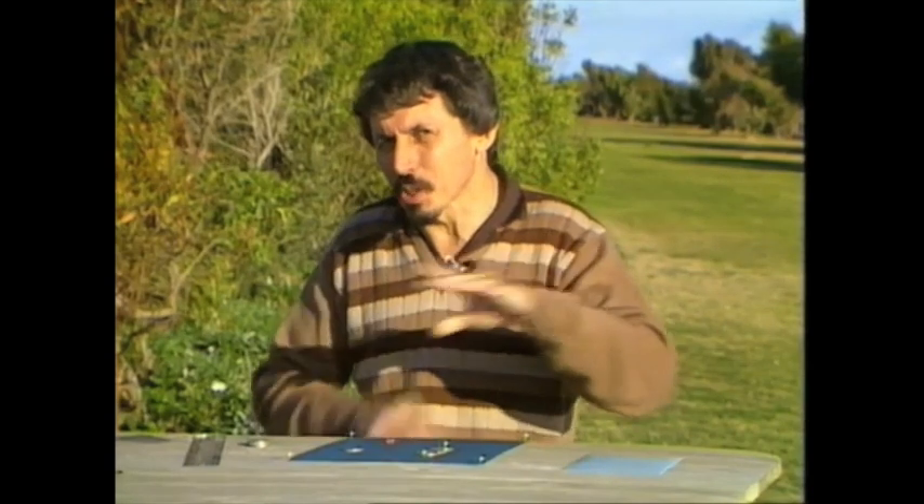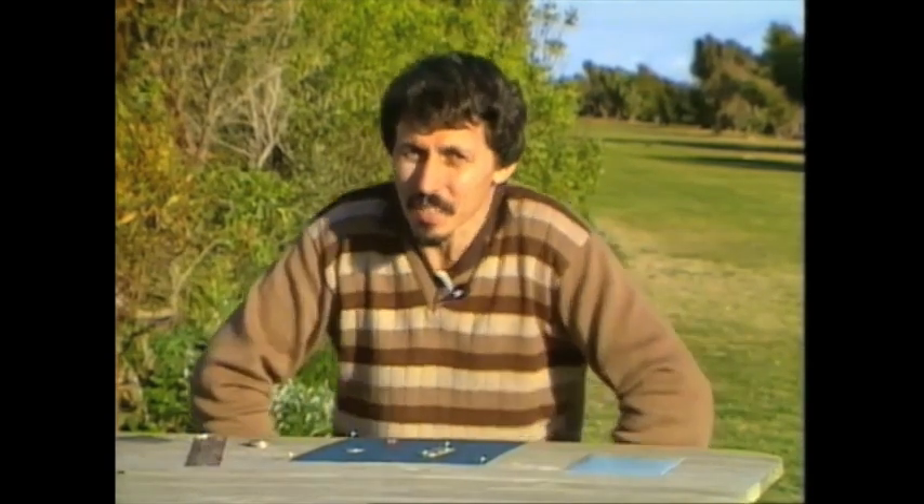Hello, and welcome to today's Curiosity Show. I'm not sure what it's like there, but it's a beautiful sunny day here. But if you ever notice that regardless of what the weather's like, sometimes your eyes play tricks on you. You can't always believe what you see. Not at first, anyway.